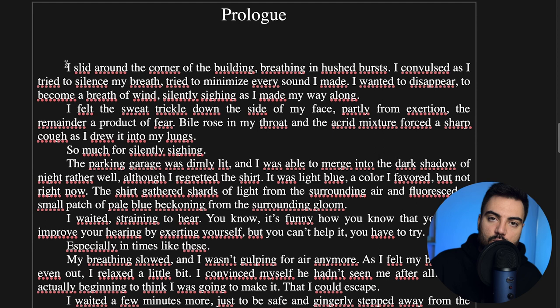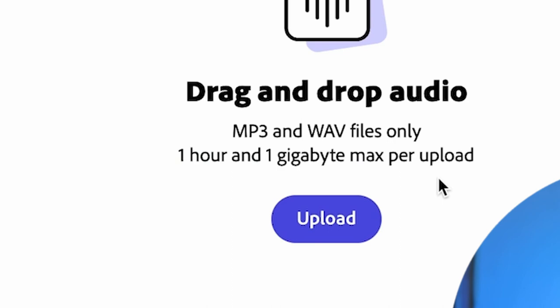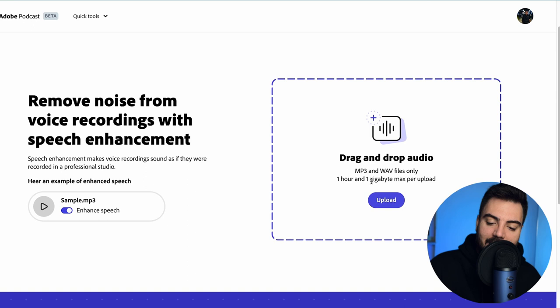I'm going to show you a website where you can record from your own phone and it will make your voice sound like it was recorded in a studio. This website is from Adobe and it's called Speech Enhancement. What it does is use AI to make any audio sound like it was recorded in a studio. Here we can listen to a sample of how it sounds, and you have one hour and one gigabyte that you can upload each time.